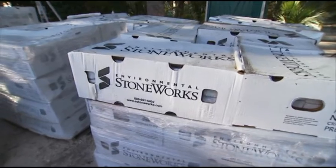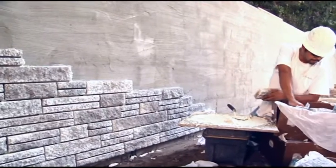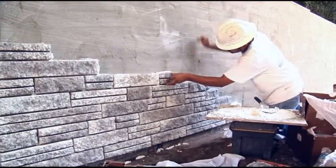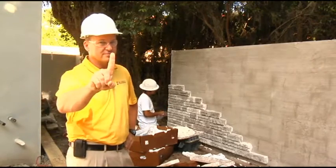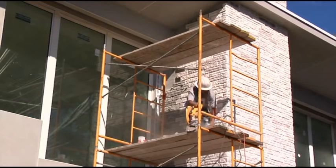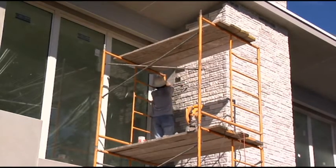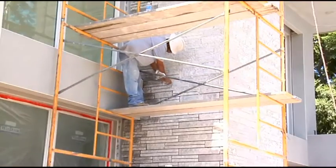The turnkey approach offered by Environmental Stoneworks consists of a nationwide network of manufacturing, shipping, and installation outlets — the only veneer stone manufacturer that controls its entire supply chain. The only one. To ensure customer satisfaction with the finished product,